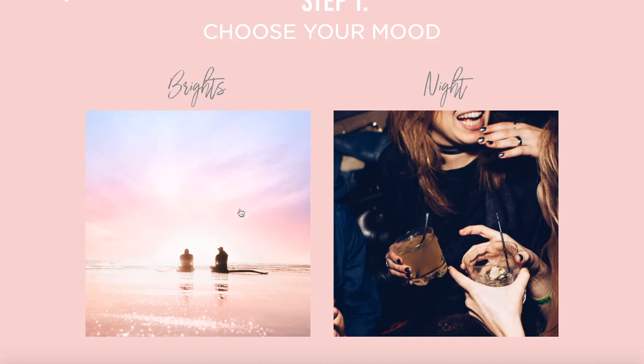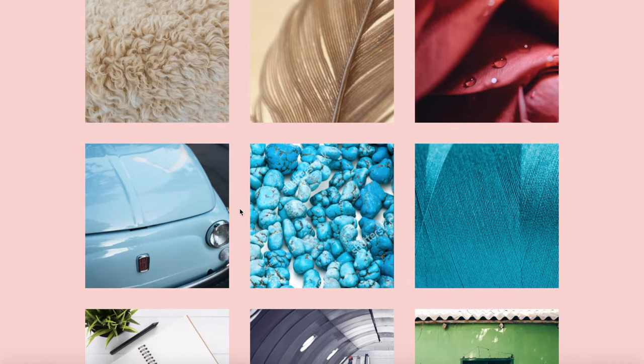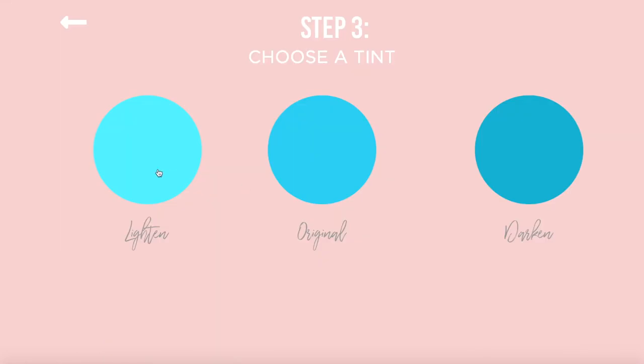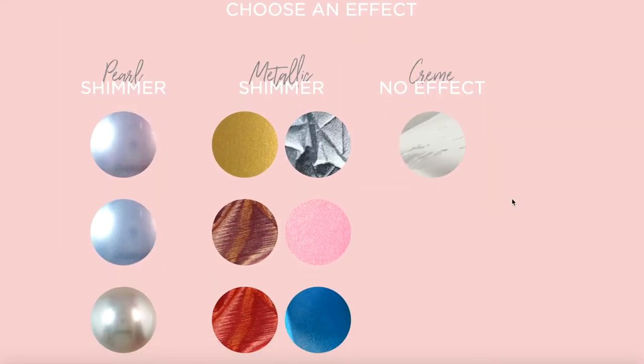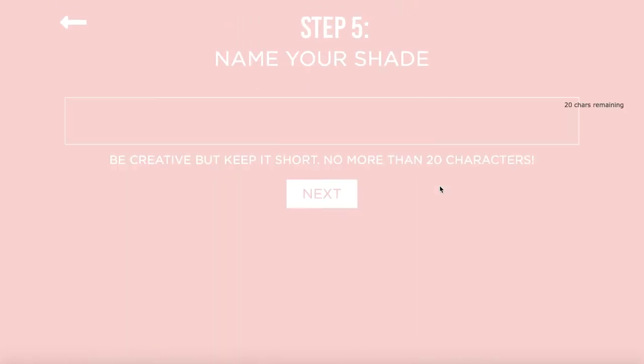This is how I created my custom color. First you choose a mood, then you choose a photo out of a bunch of inspiration photos. Then you get to choose the shade and whether you want to add any shimmers or leave it as a cream polish. The last step before your nail polish comes to life is giving it a name, which for me was the most time-consuming step in the entire process.